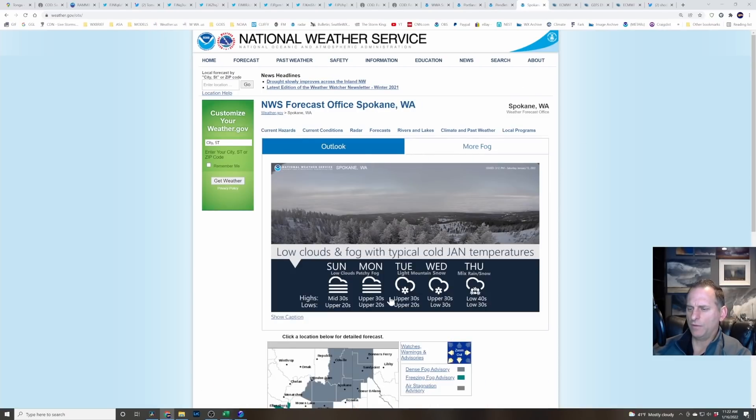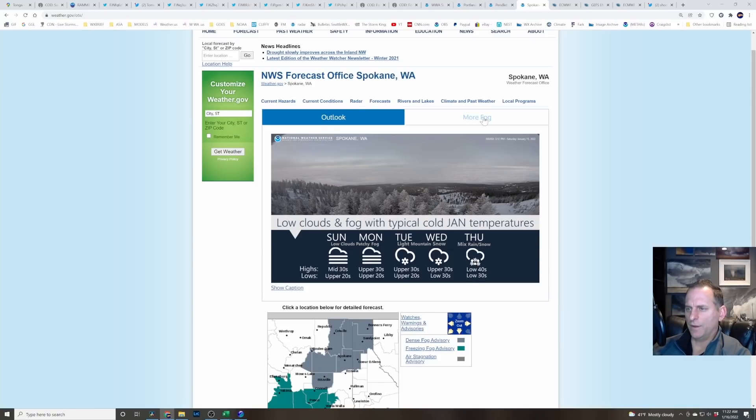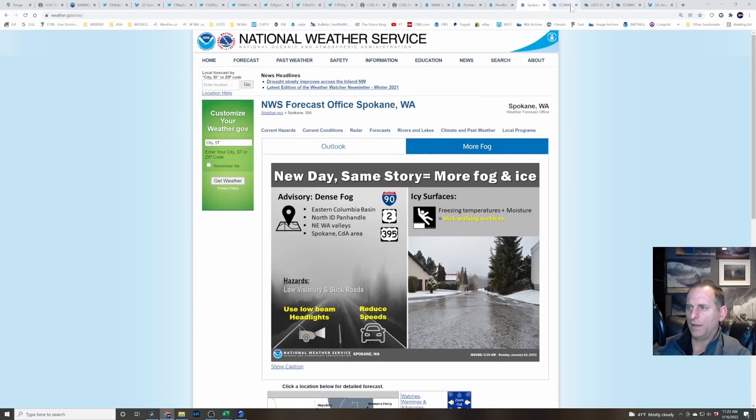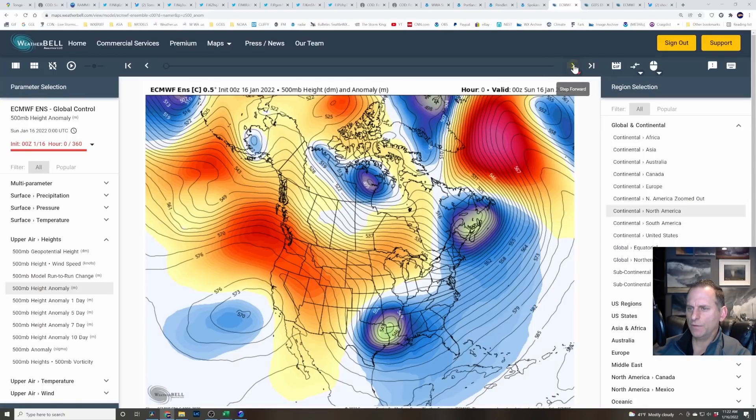Checking out Spokane — they mentioned Tuesday some light mountain snow, that's the system we looked at earlier. You can see the dense fog advisories, the freezing fog advisories, and also the air stagnation advisory. New day, same story — more fog and ice. It can be kind of boring with these weather patterns sometimes when we get in here, but you've got to go through this sometimes to get back to the active weather. On to the extended forecast.